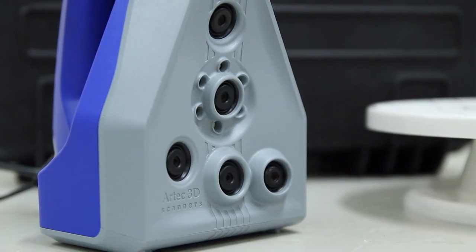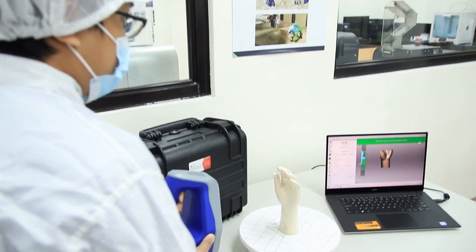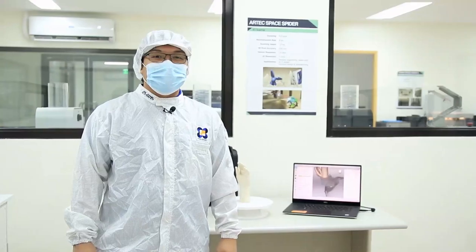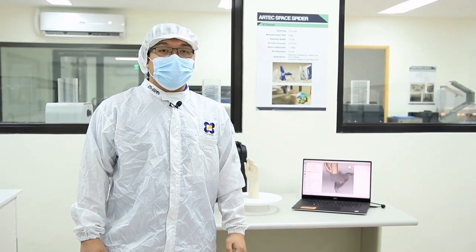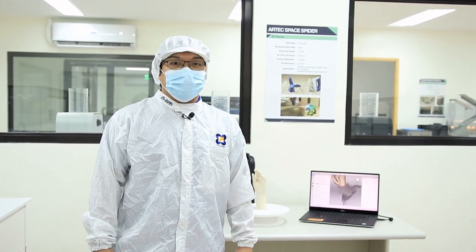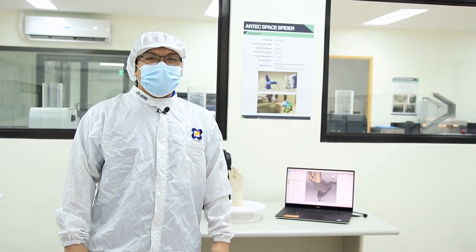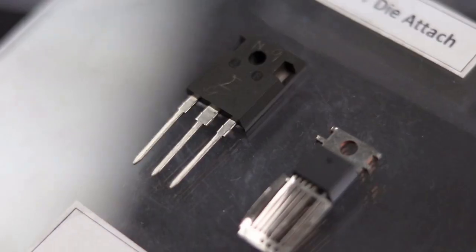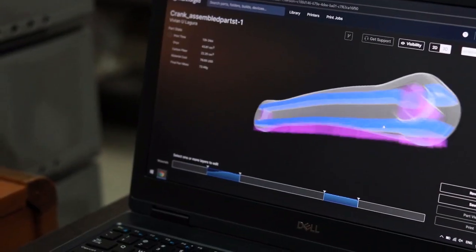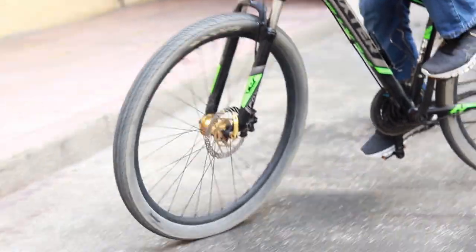Hi, I'm Marvin. The Artec Space Spider is the ultimate industrial 3D scanner of metrological accuracy. It is a high-resolution 3D scanner based on blue light technology, ideal for capturing small objects or intricate details of large industrial objects with high resolution. The Space Spider offers extreme accuracy and brilliant color, making it ideal for molding parts, PCBs, keys, coins, or even human parts. It offers new options for reverse engineering, quality control, product design, and manufacturing.